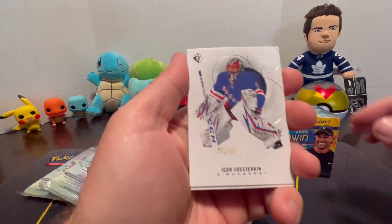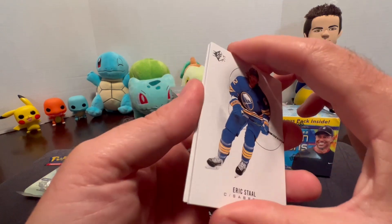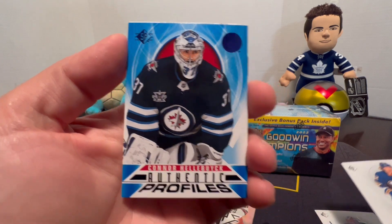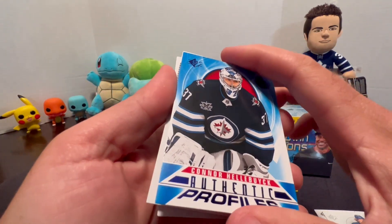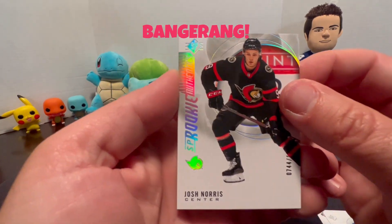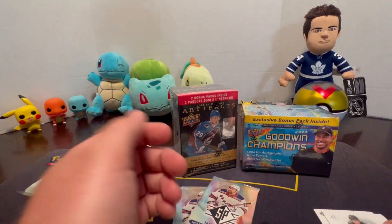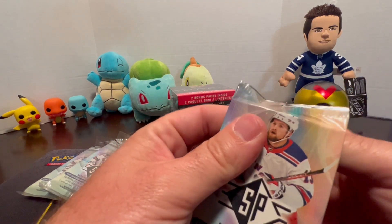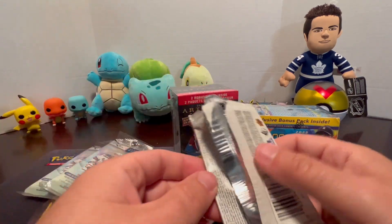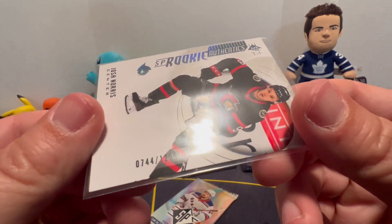Alright, Igor Shesterkin and Eric Stahl sticking together - that's cool. Authentic Profiles Connor Hellebuck, that's really neat. SP Rookies - Josh Norris and Shay Theodore. SP Rookies Authentics is actually numbered, guys - I don't know how I missed that. It is - 744 out of 1299.